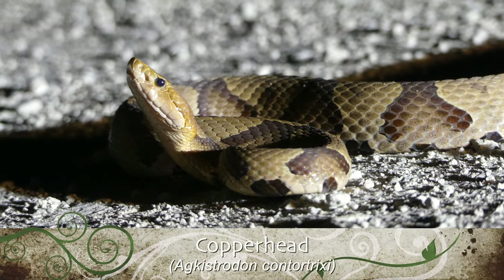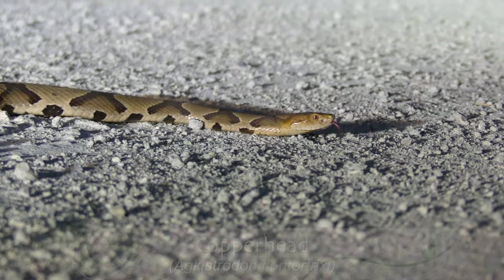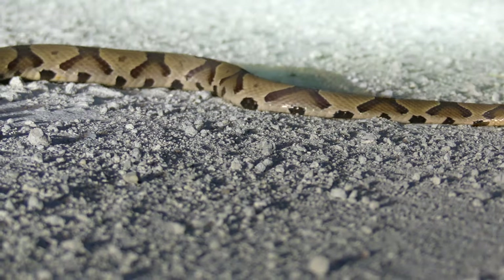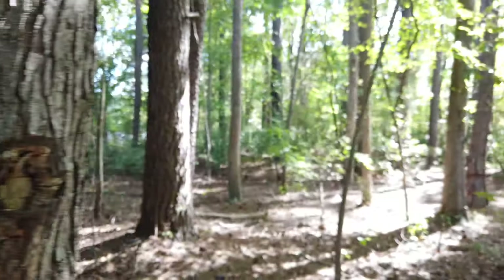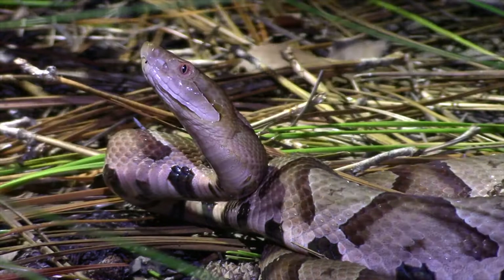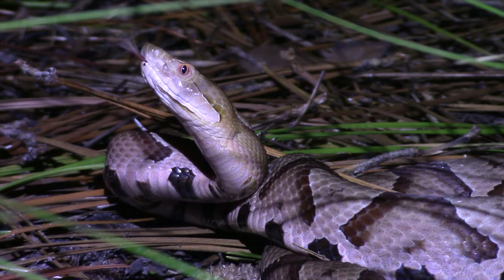First, let's look at the most common venomous snake in the state: the copperhead. Found in a variety of different habitats, from pristine forests to suburban developments, copperheads inflict more venomous snake bites per year than any other species in the U.S. Thankfully, they are also pretty easy to identify if you know what to look for.